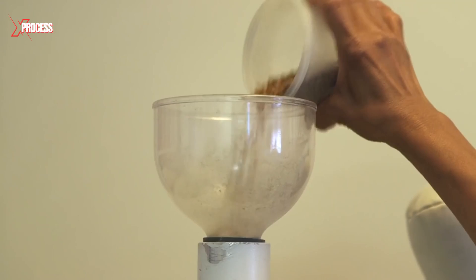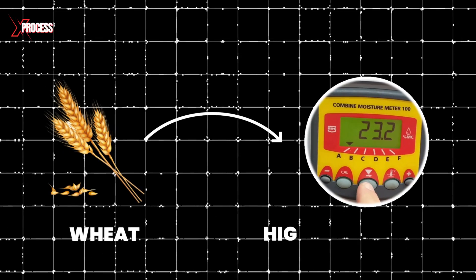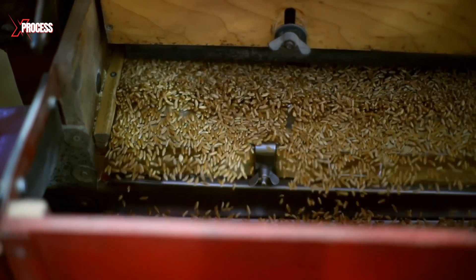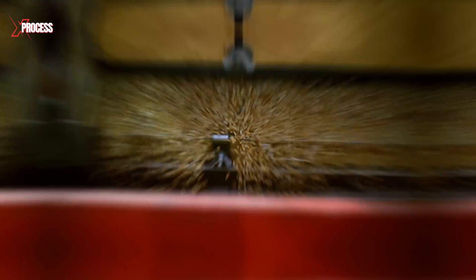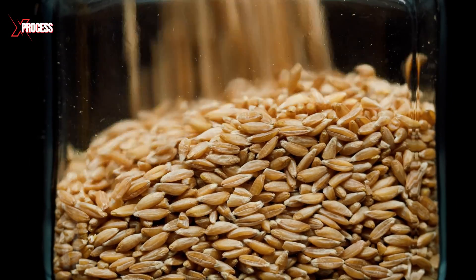Key details such as the wheat's origin and moisture content are recorded. If the wheat has higher moisture levels than normal after harvest, it undergoes a drying process to reduce moisture to optimal levels for long-term storage. This ensures the wheat remains in peak condition for its journey to the milling process.